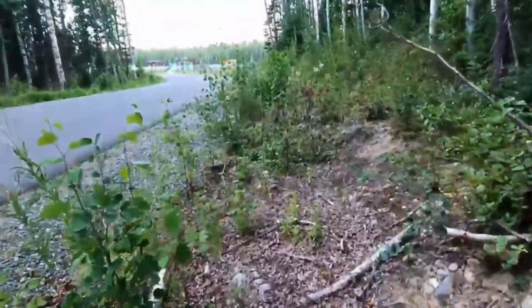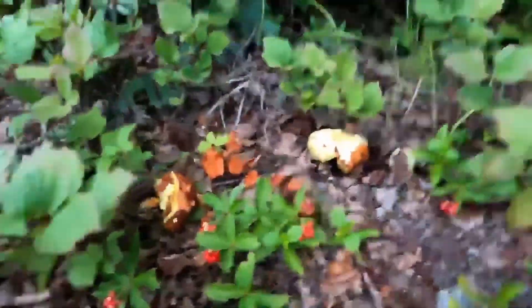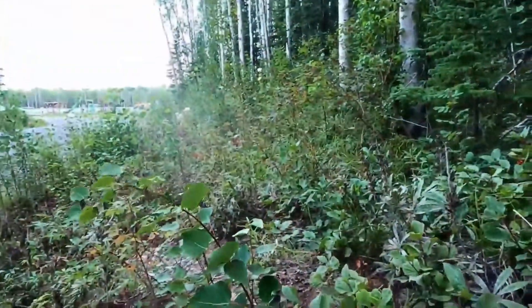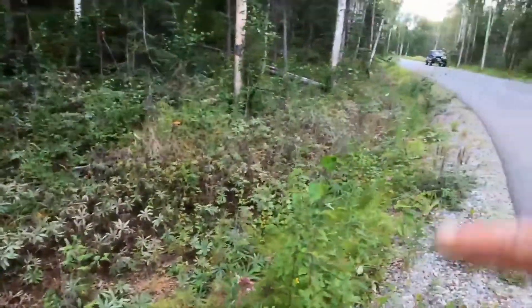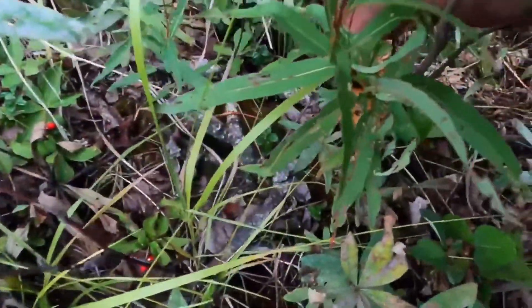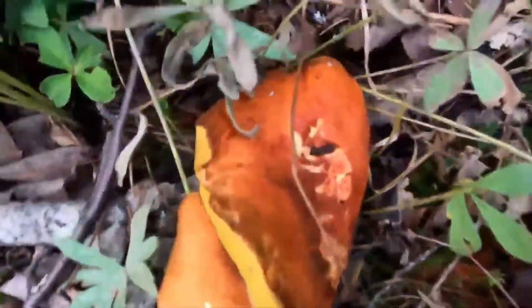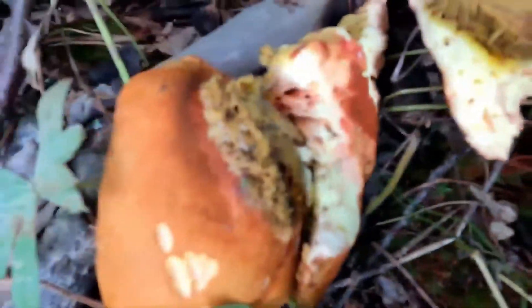Isn't that beautiful? Here's a little patch we missed the other day but the slugs got to some — they gotta eat too. It's always good to go back and forth, up and down the road, because depending on the angle you're looking from you'll see different things. I went this way and didn't see these, so I came back the other way and found a couple. That one's a little wormed out — don't eat those unless you need the protein.